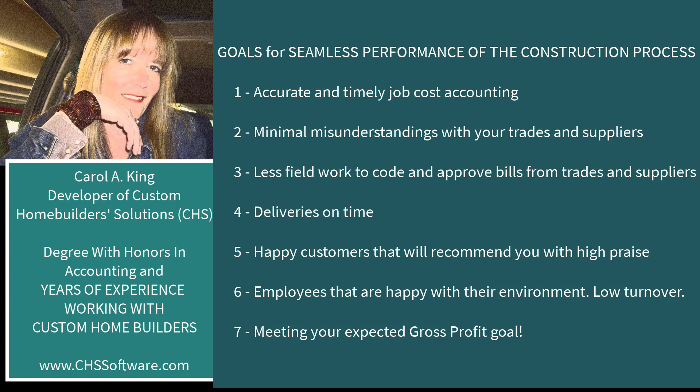I'd like to start off by talking about some goals for seamless performance of the construction process. I've borrowed some words from well-known homebuilder consultant Joe Stoddard, who works with NHB and contracts with various builders. He says some of the goals are: accurate and timely job cost accounting, minimal misunderstandings with your trades and suppliers, less field work to code and approve bills, deliveries on time, happy customers that will recommend you with high praise, employees happy with their environment for low turnover, and very importantly, meeting your expected gross profit goal.